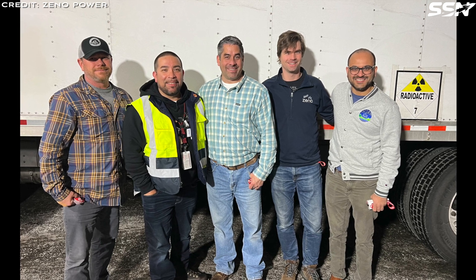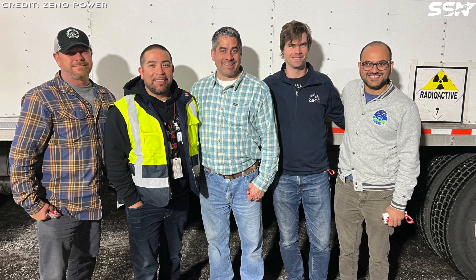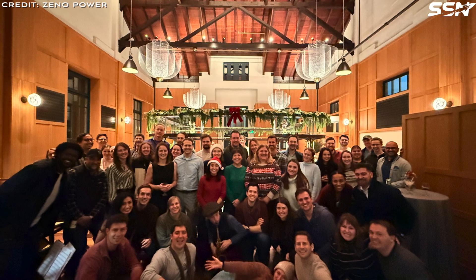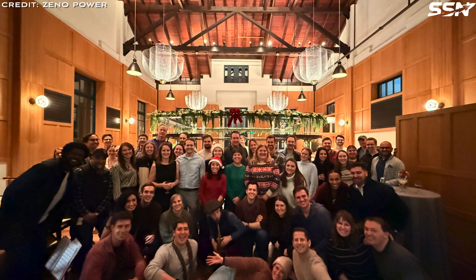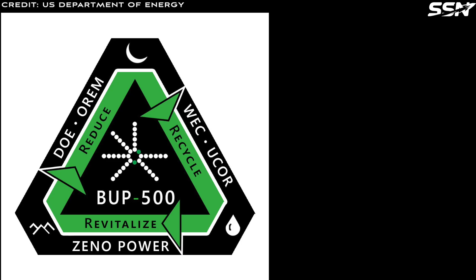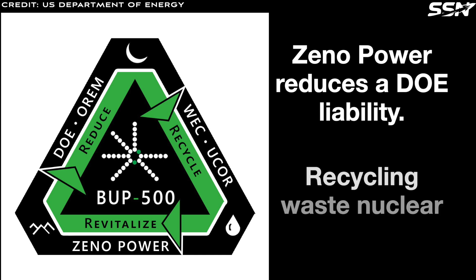Xeno is contracted to provide nuclear batteries for US Space Force satellites, and is working with NASA on the development of a Stirling generator that has the potential to deliver improved power output. CEO Bernstein said: 'The core vision of Xeno is to take material that is a waste product, that is a liability to the US taxpayer and the Department of Energy, and recycle it to build these power systems, to support national security, support space exploration, to support energy resiliency. We've found that's a message and vision that a lot of people can get behind.'